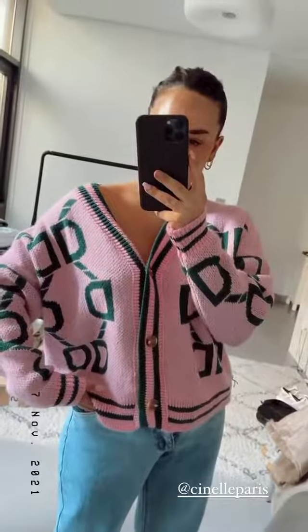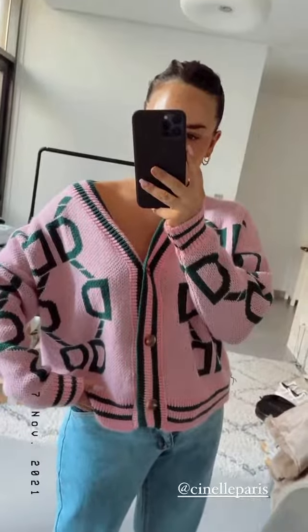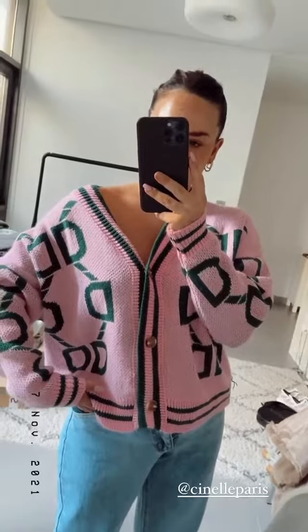Ensuite j'ai pris ce gilet, en fait j'adorais les couleurs — le rose comme ça avec le vert, j'aime bien avec Andine.